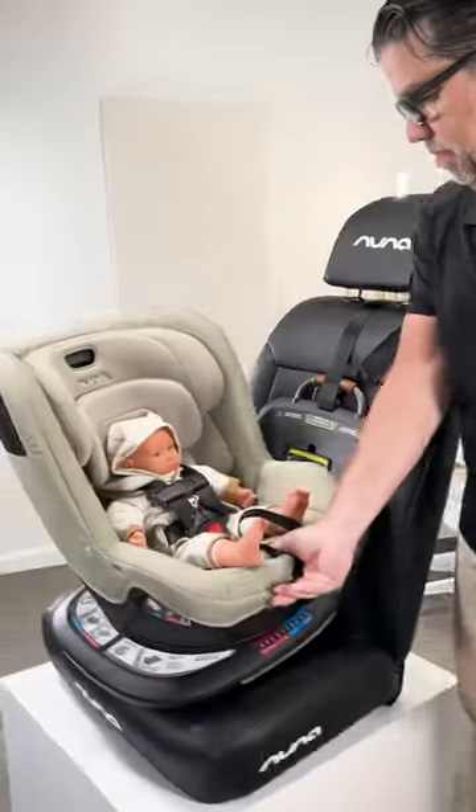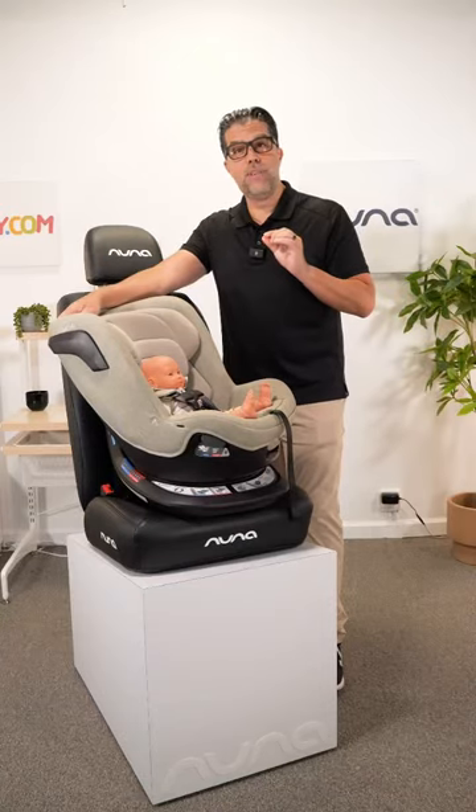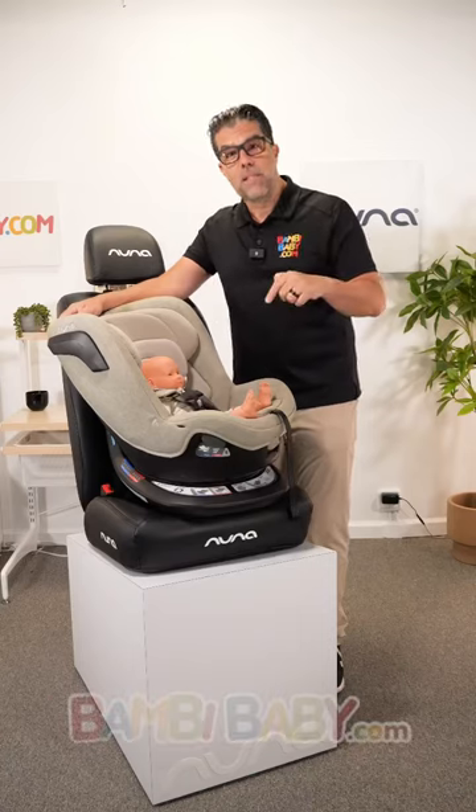In a Nuna Rev, you have a revolving seat that locks in rear and locks in forward. Children under the age of two should always be rear facing. If you have any questions or comments about child passenger safety, please leave it below.